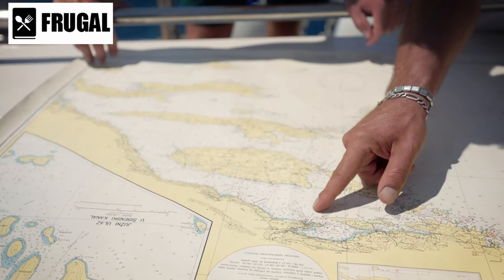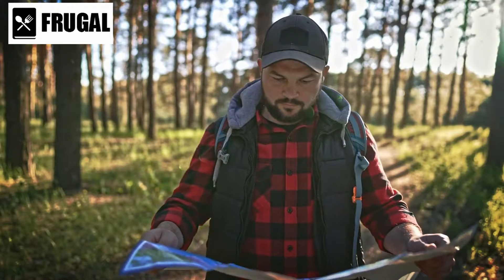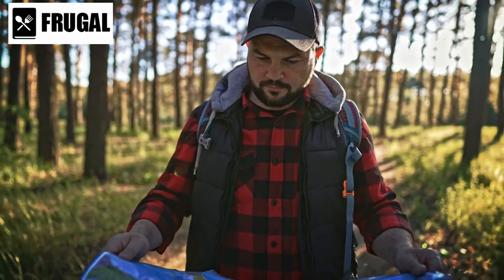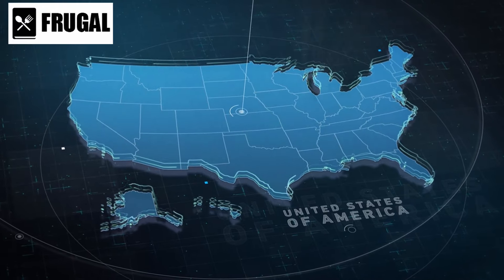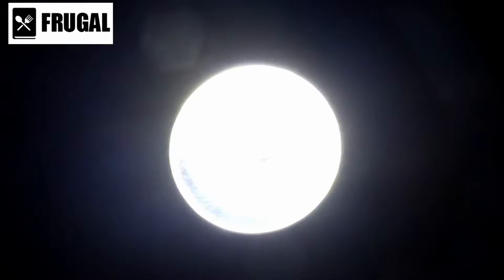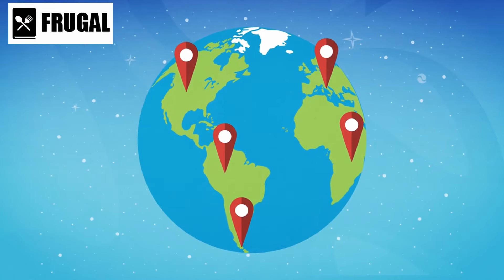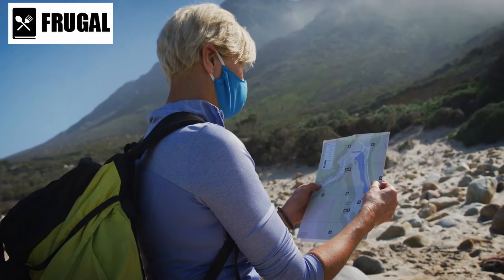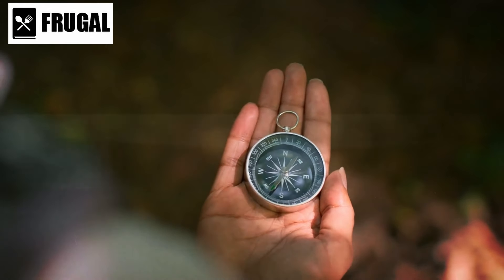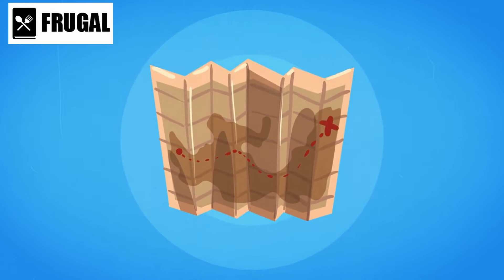Incorporate route planning into your navigation strategy. Identify multiple routes to your destination, considering factors like terrain difficulty, potential obstacles, and availability of resources. This strategic approach enhances flexibility and adaptability, crucial in dynamic survival situations. Navigating at night poses additional challenges. Invest in a reliable headlamp or flashlight with adjustable brightness levels to preserve battery life. Familiarize yourself with low-light navigation techniques, such as using celestial bodies for orientation. Develop natural navigation skills by observing the sun, moon, and stars. Learn to identify cardinal directions based on the movement of celestial bodies, providing an additional layer of navigation proficiency.